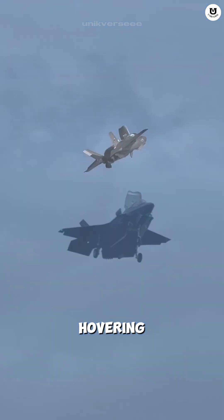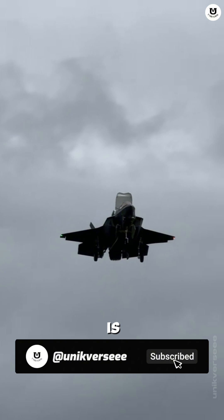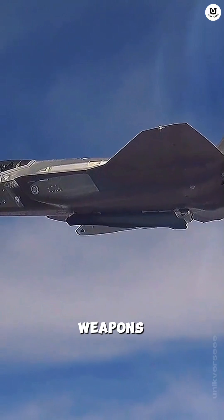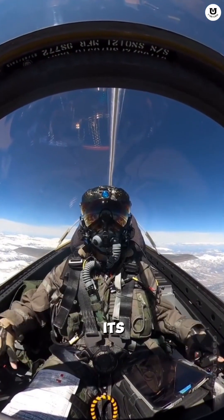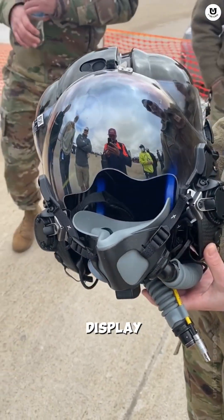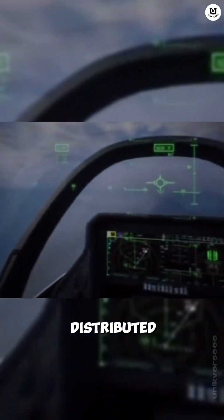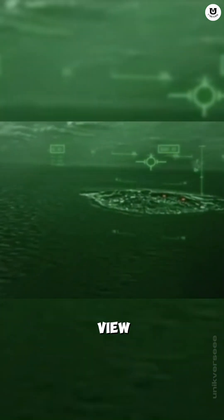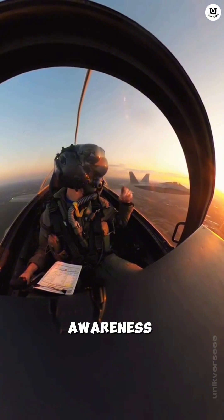Aside from hovering, the F-35B is a true 5th generation jet. It is highly stealthy with all weapons stored internally. But the craziest part is its sensor system. The pilot sees the world through the helmet-mounted display. With the DAS — distributed aperture system — pilots get a 360-degree view. They can literally see through the floor of the aircraft to lock targets below. This provides unparalleled situational awareness.